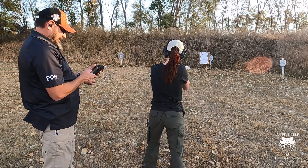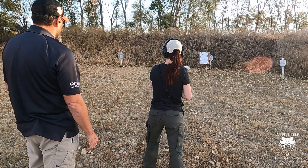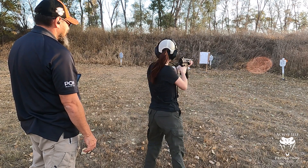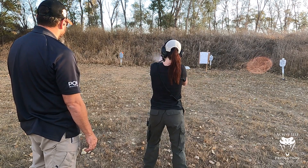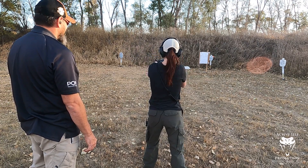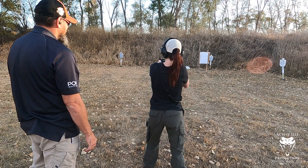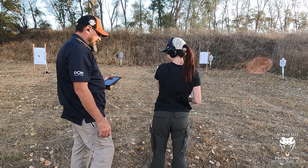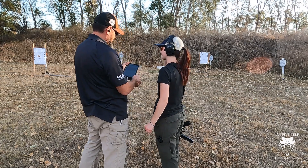All right, are you ready? I'm ready. Standby. [Shooting sequence begins — nine targets engaged.] There you go, nine. Put it on safe. There you go.